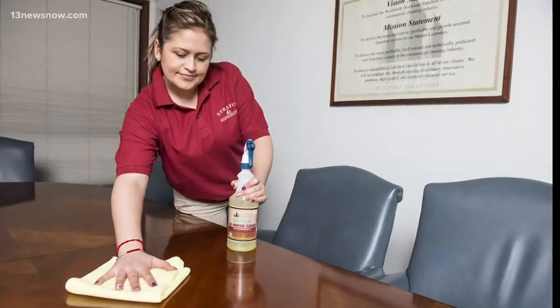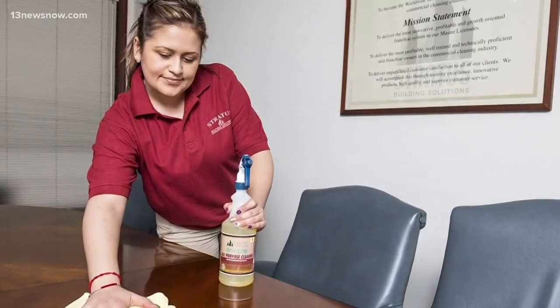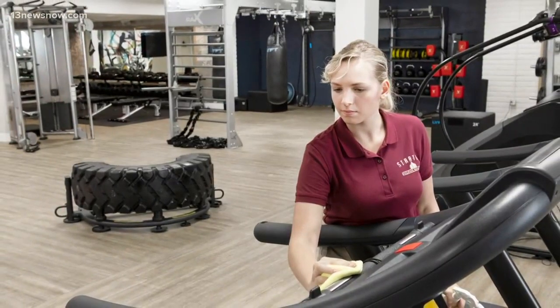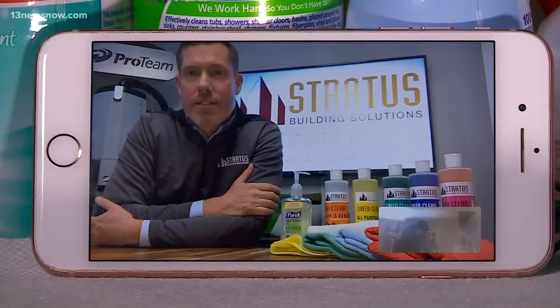Stratus Building Solutions is a commercial cleaning company with locations across the country. Michael Thompson owns the Virginia Beach location. They go into retail stores, auto dealerships, and gas stations. Thompson says while many places are shut down, they remain extremely busy since the coronavirus hit.